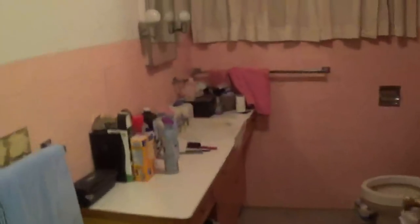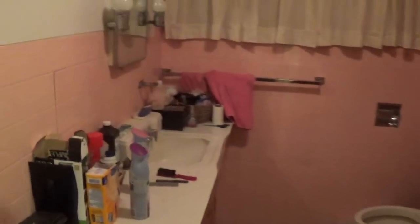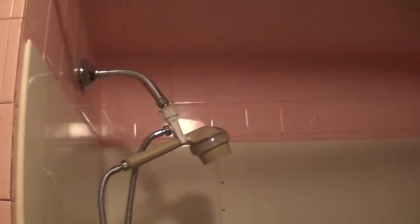This is our bathroom. I'd like to have a shower thing put up here and get this out of here — I'd like to just have a door thing.